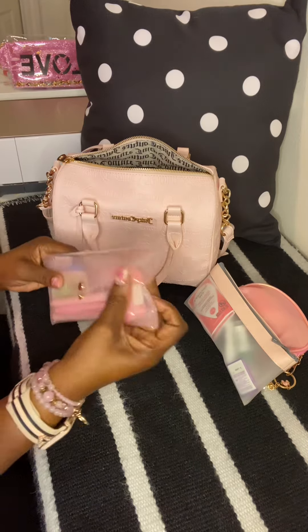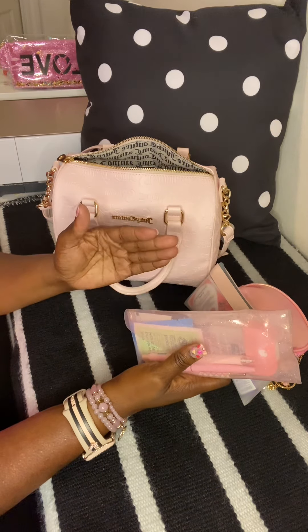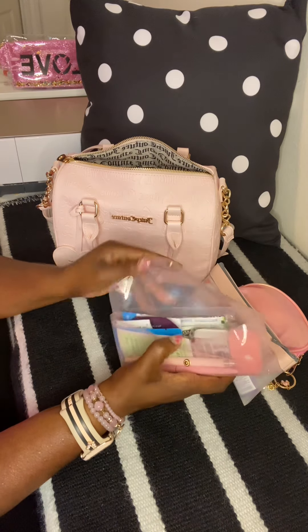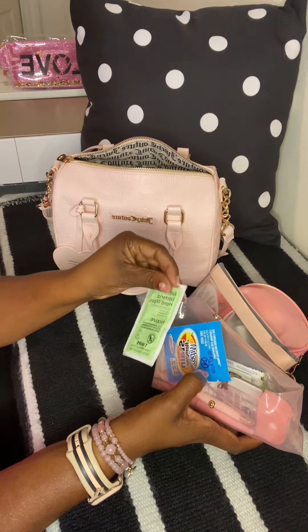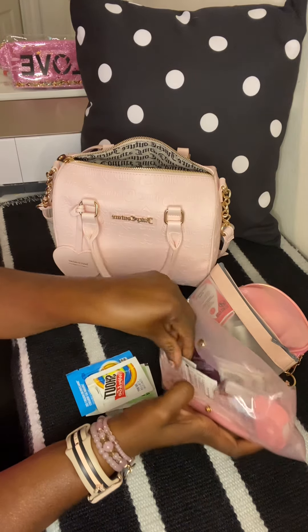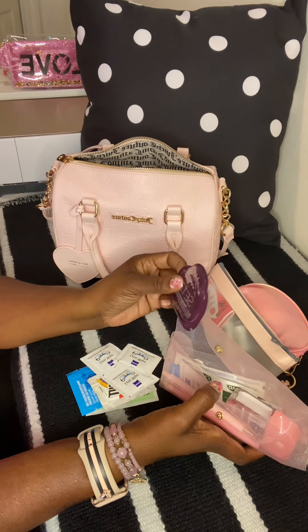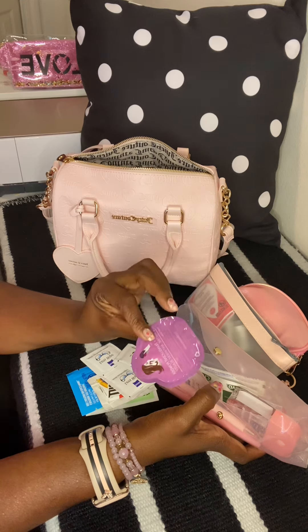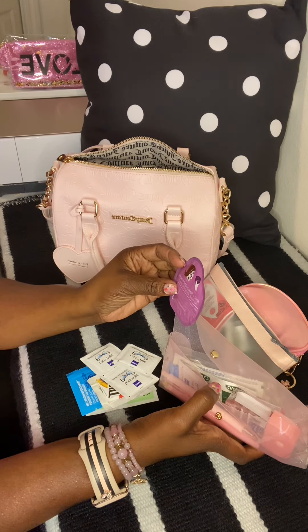Here's another pouch from Shein — this one they no longer carry and I've been trying to stock up on more. In here I have antibacterial hand wipes, a stain remover wipe from Dollar Tree, a shot wipe, and some lens wipes. I also have these Blot Plus translucent powder sheets I got from Walmart last summer in the clearance aisle for 80 cents — a pack of 10 — and I just keep one in my purse.